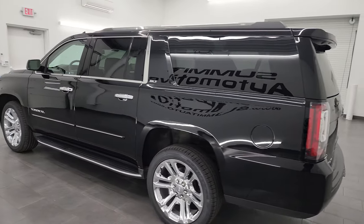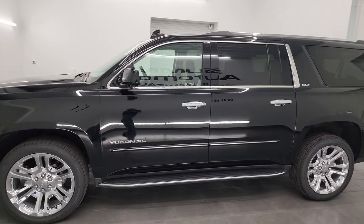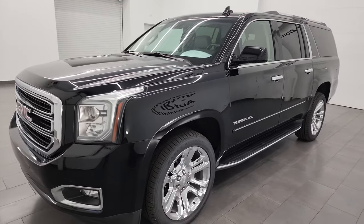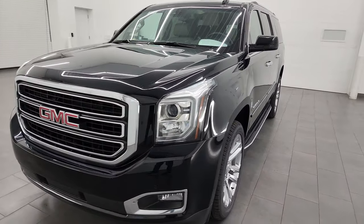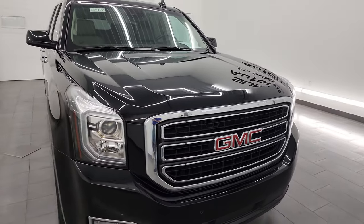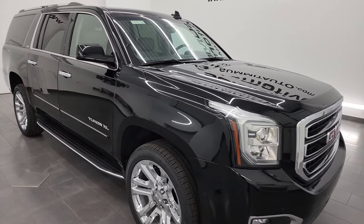This 2019 GMC Yukon XL has the 5.3 liter V8 gas engine. This one has been fully safetyed and inspected by our service shop per the state of Wisconsin inspection process. It has a fresh oil and filter change, all the fluids have been checked and topped off, and it is 100% ready to go. Four brand new tires on here.